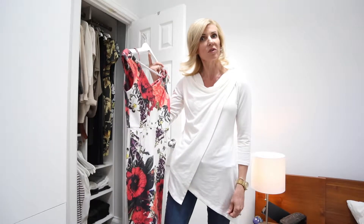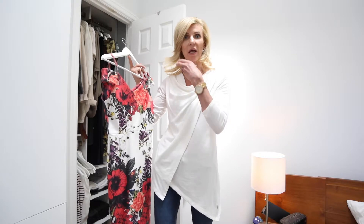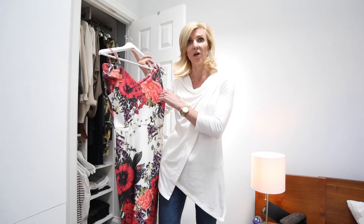If you have more of a square jawline, then a boat neck or a squared-off neckline would look awesome. Or if you have more of an angular face, then a v-neck would be a great option for you.